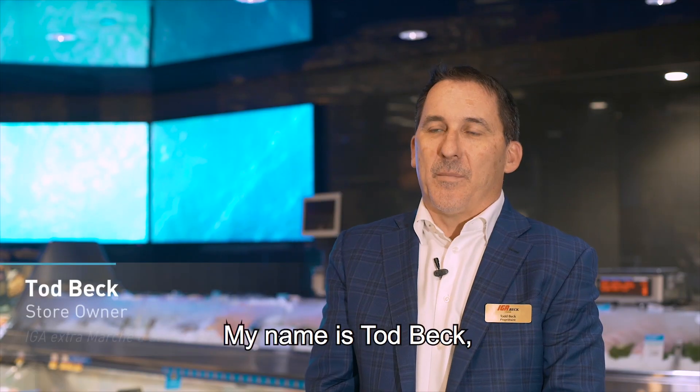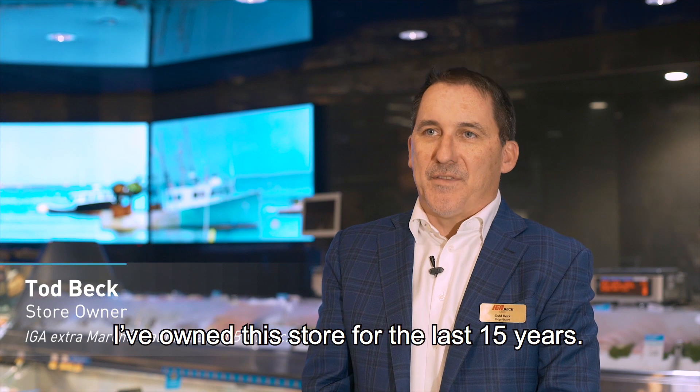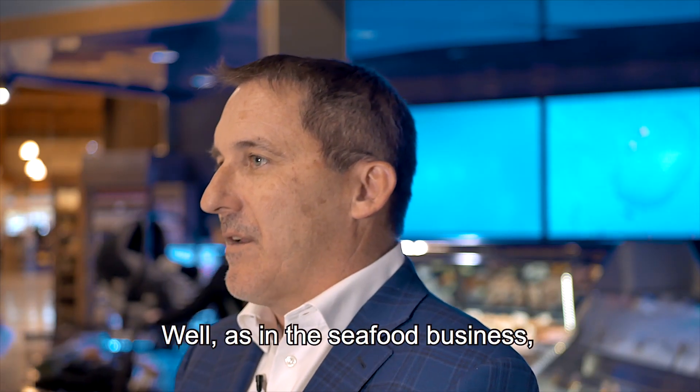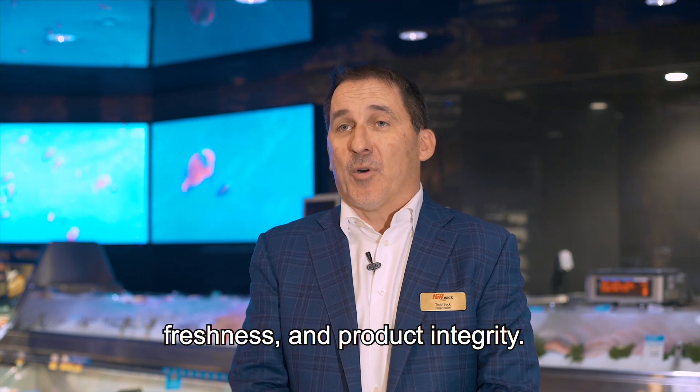My name is Todd Beck. I'm the owner of IG Extra in LaSalle — I've owned the store for the last 15 years. As in the seafood business, what's essential is quality, freshness, and product integrity.